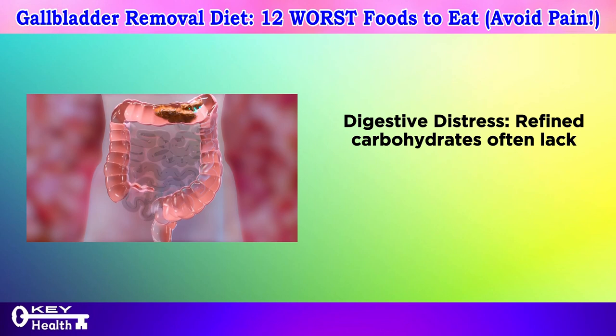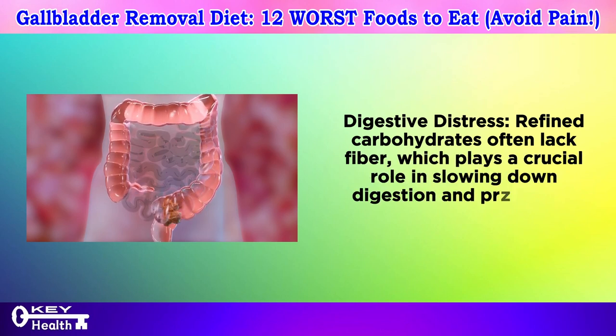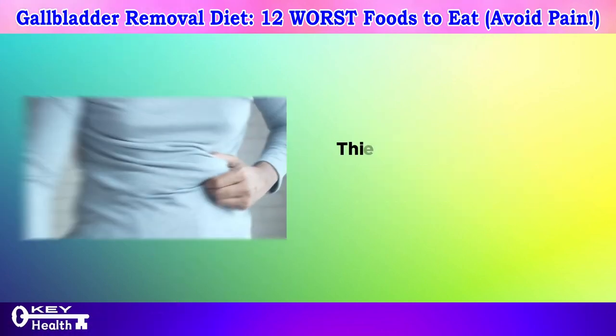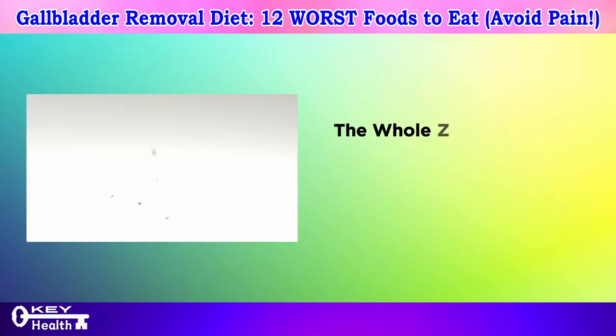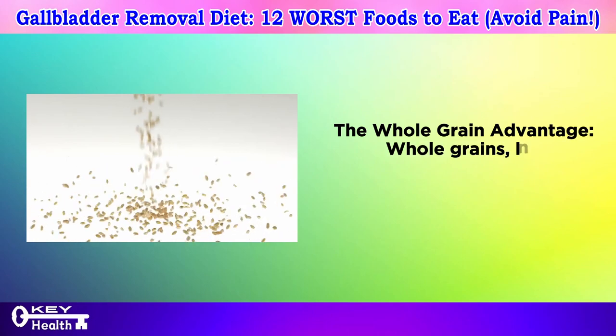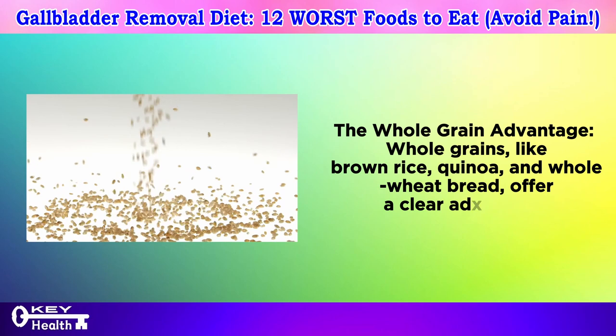Refined carbohydrates often lack fiber, which plays a crucial role in slowing down digestion and promoting smooth gut movement. This lack of fiber can lead to constipation or diarrhea. Whole grains like brown rice, quinoa, and whole wheat bread offer a clear advantage over their refined counterparts.